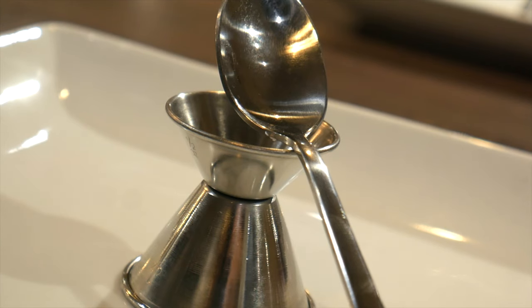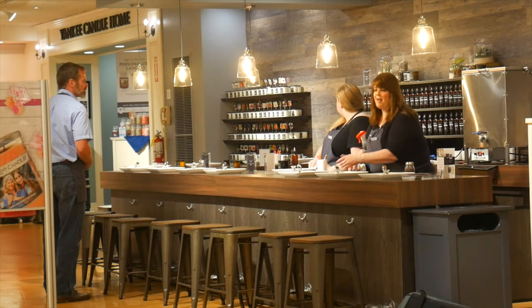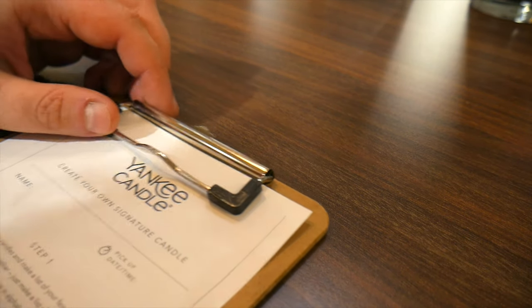One of the newest additions here at the Yankee Candle Village is Living by Candlelight — an opportunity where you become the master chandler. You pick out your fragrances, blend them together, and pour your own candle right here at this bar. We're going to make a Halloween-themed candle: the Caramel Covered Apple. You come to this station, go through all these single-note soft wax candles — cedar, caramel, butterscotch — choose your fragrances, come to the bar, grab a clipboard, dream up a name. I'm going to call this Ooey Gooey Caramel Covered Apple.